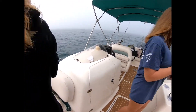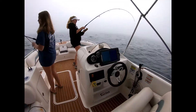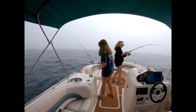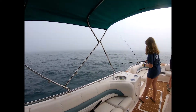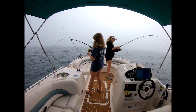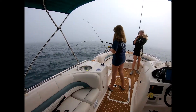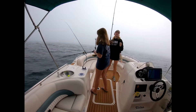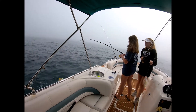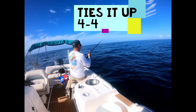Alright, we got a double hookup here with the ladies. Jacqueline's got a good Lane snapper, and Madeline's got a pork fish - that's a gray snapper.